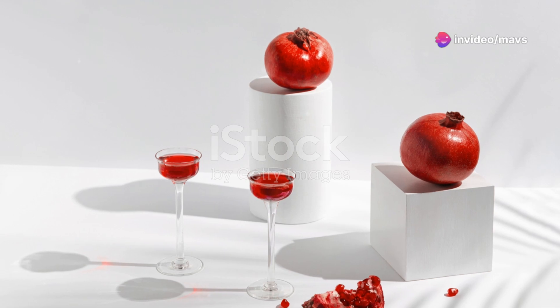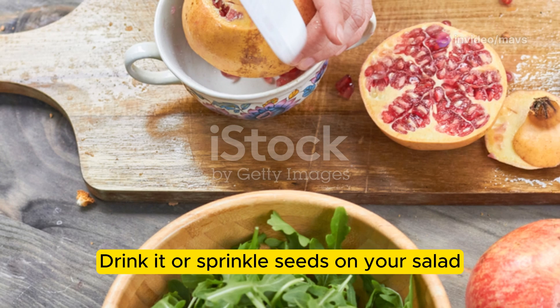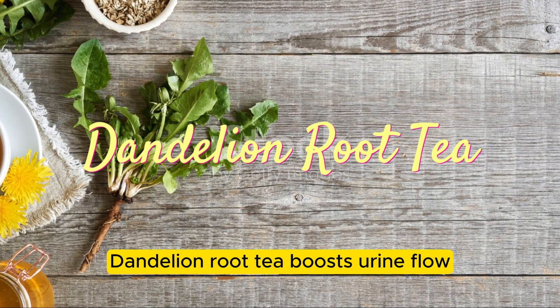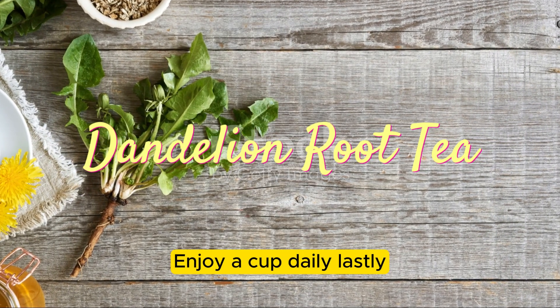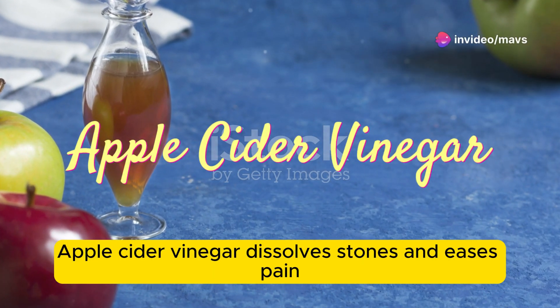Pomegranate juice supports kidney health — drink it or sprinkle seeds on your salad. Dandelion root tea boosts urine flow; enjoy a cup daily. Lastly, apple cider vinegar dissolves stones and eases pain.